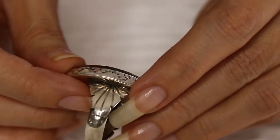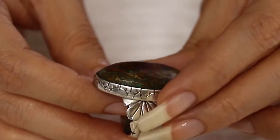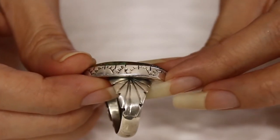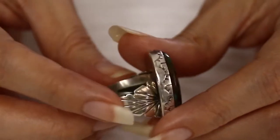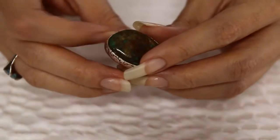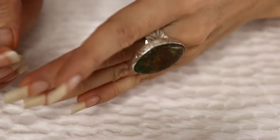Or you can get it for yourself — it's a nice silver ring with a turquoise stone. It weighs 15 grams. The price is $178 and the item number is 65.